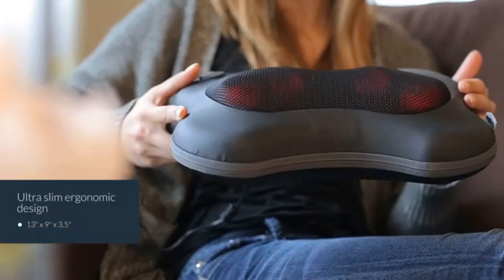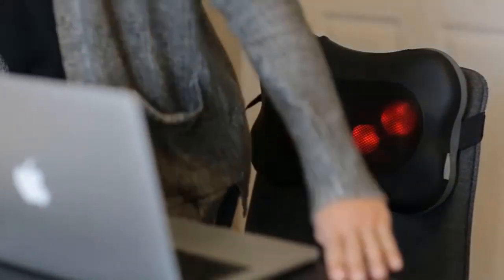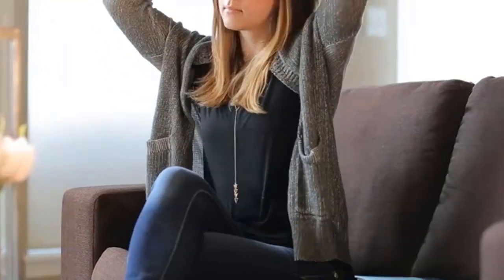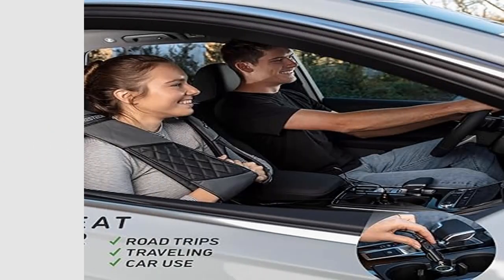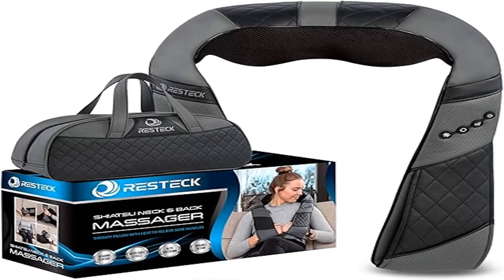Enjoy a deep massage even on the go. One of the greatest things about this shiatsu massager is its portable nature — enjoy a rejuvenating massage even on the go with our massager pillow. Great for road trips, traveling, camping, car use, the office, and more. It comes in a wonderful leather pouch for hassle-free carrying and storage.